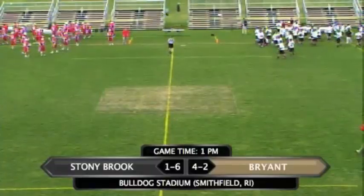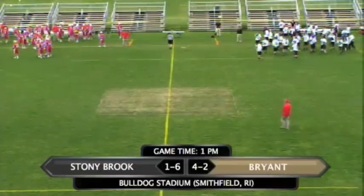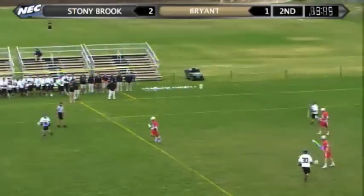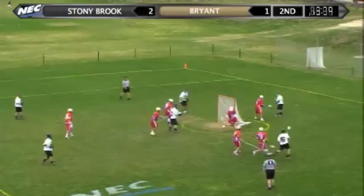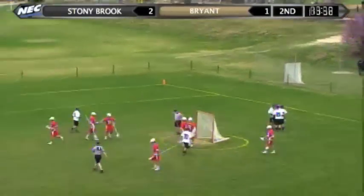Good afternoon Bulldog fans and welcome to Bulldog Stadium where it's Bryant University Men's Lacrosse against Stony Brook Men's Lacrosse. Dunster will start over. Dunster near side now. Dunster jump shot and a goal! Colin Dunster buries it in the back of the cage. It's tied at 2-2.